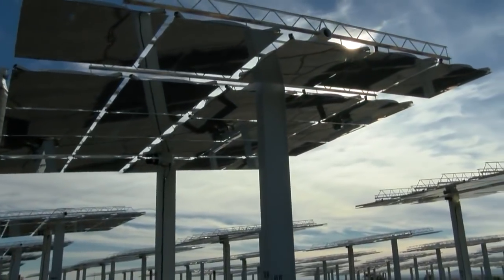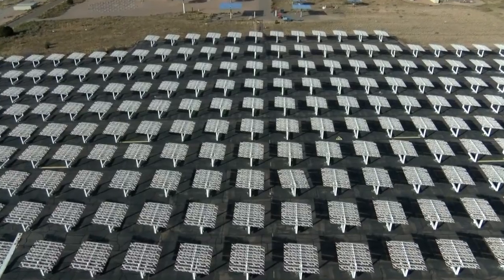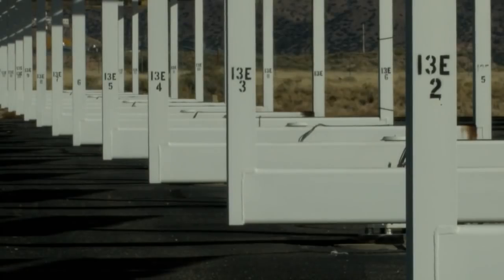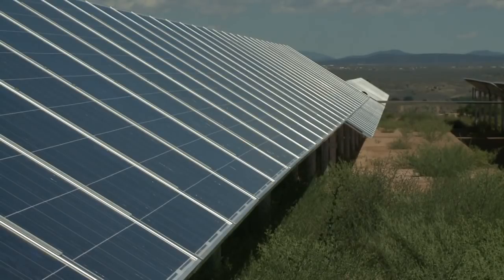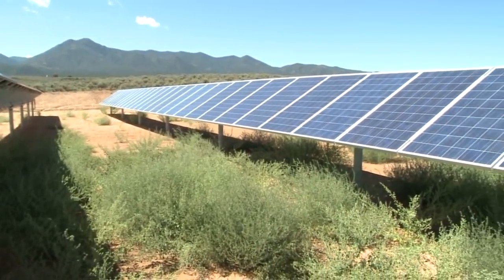This is called concentrating solar power, and mechanical engineer Cliff Ho helped create this first-of-its-kind 3-D solar receiver, which makes it 20% more powerful. It can supply energy for tens of thousands of homes, and in the long run it's less expensive than traditional solar power, because it doesn't need the pricey batteries these panels do to store energy.